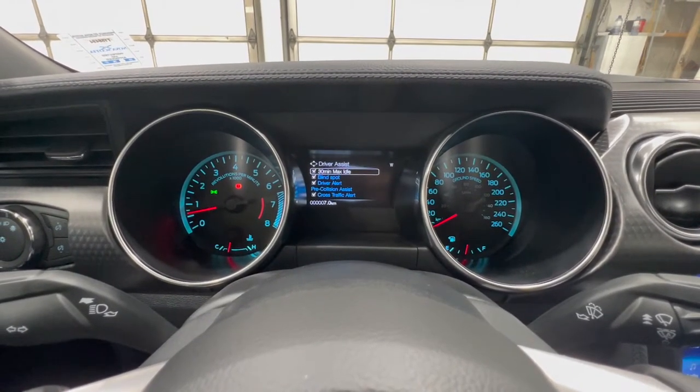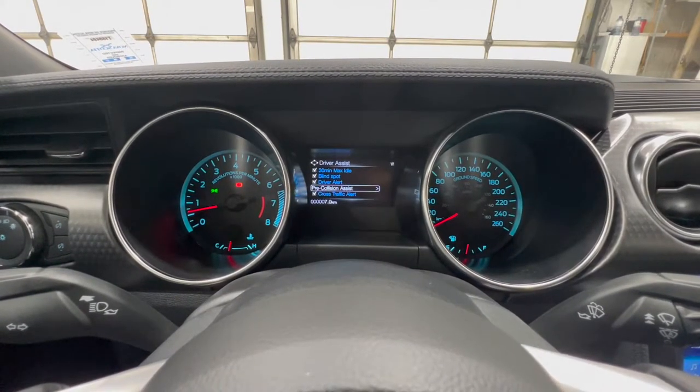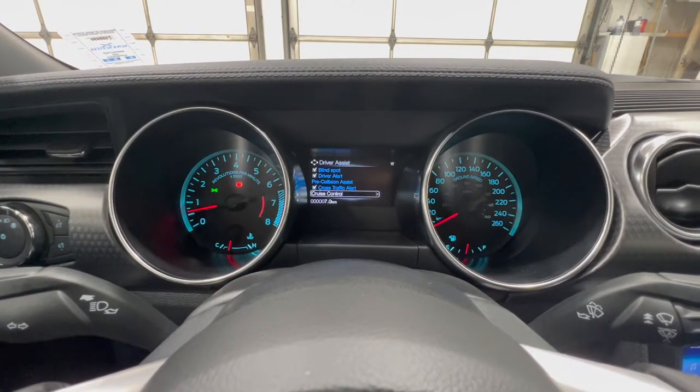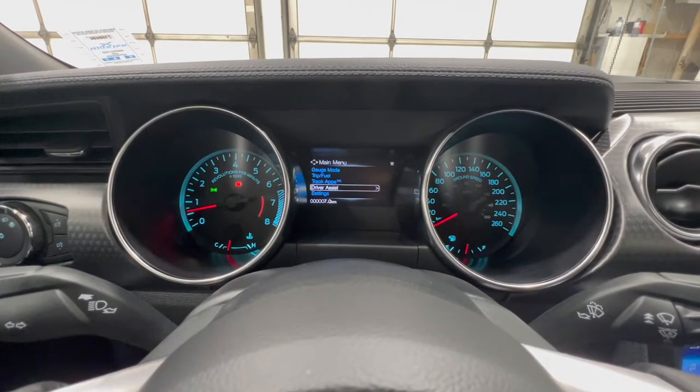Going into driver assist, you have max idle, blind spot monitoring, driver alert, pre-collision assist, cross-traffic alert, hill start assist, and lane keep system — lots of good driver assistance features in there.